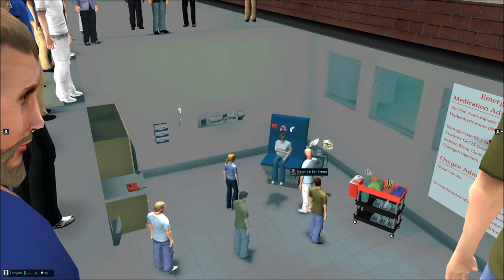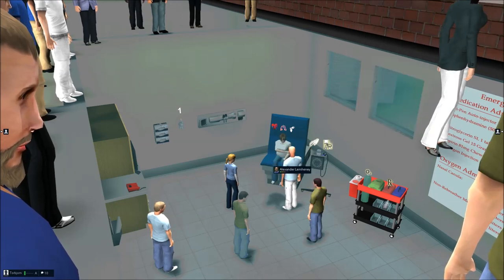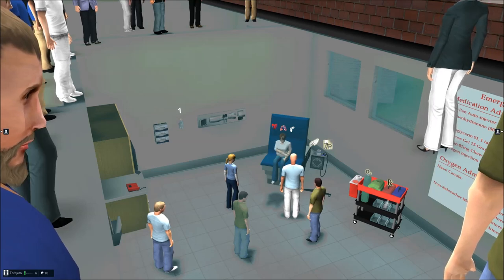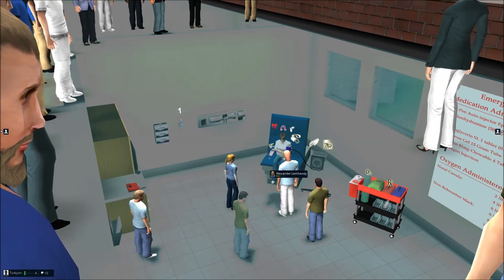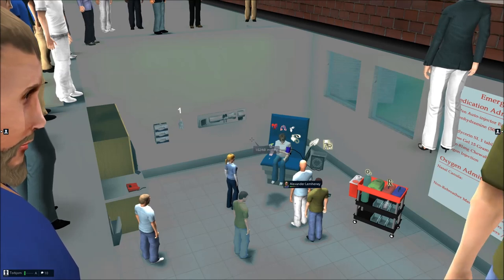Hi, Lisa. My name's AJ. I'm one of the nurses here at the practice office. How are you doing? I can't breathe, and I'm really itchy. Okay. How long ago did you take it? I don't know — a few hours. Val, I just got her. Her blood pressure is 102 over 60.